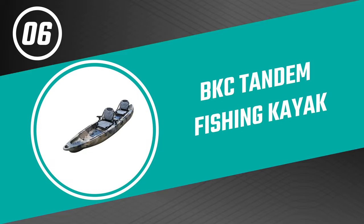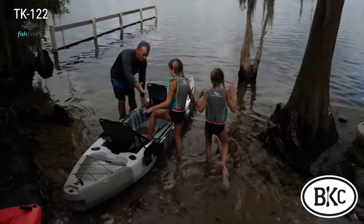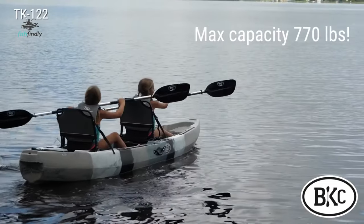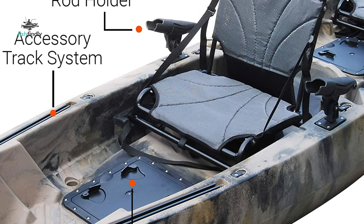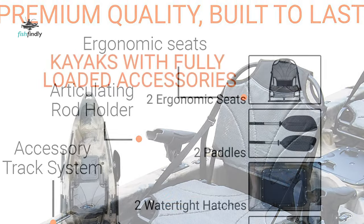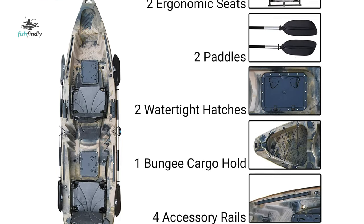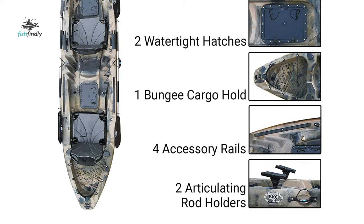Number six: the BKC Tandem Fishing Kayak. This tandem fishing kayak has extra space to fit three, making it ideal for paddling with kids on family adventures and epic fishing trips. It comes equipped with two ergonomic aluminum frame seats, two adjustable aluminum paddles, two waterproof hatches, four built-in rod holders, two paddle parks, and one bungee cargo tie-down. This fishing kayak is made of roto-molded single-piece high-density polyethylene material, which is superior to inflatable kayaks and is a capable craft on the ocean, lake, or river while supporting up to 770 pounds.